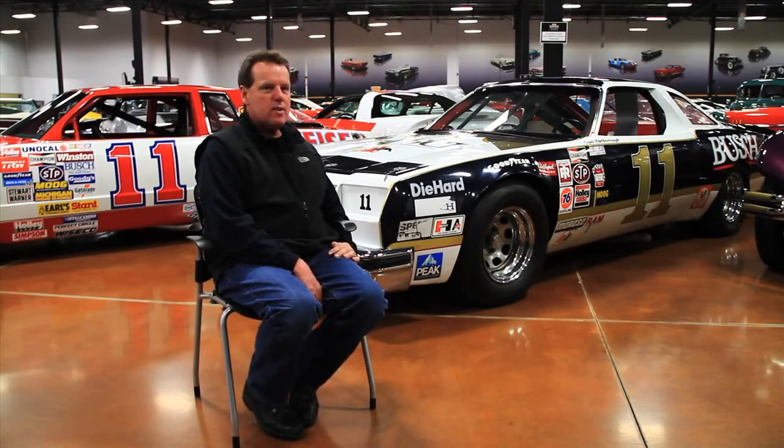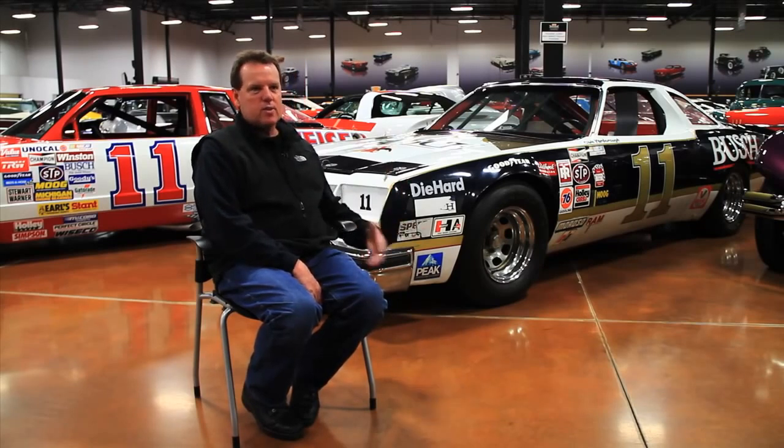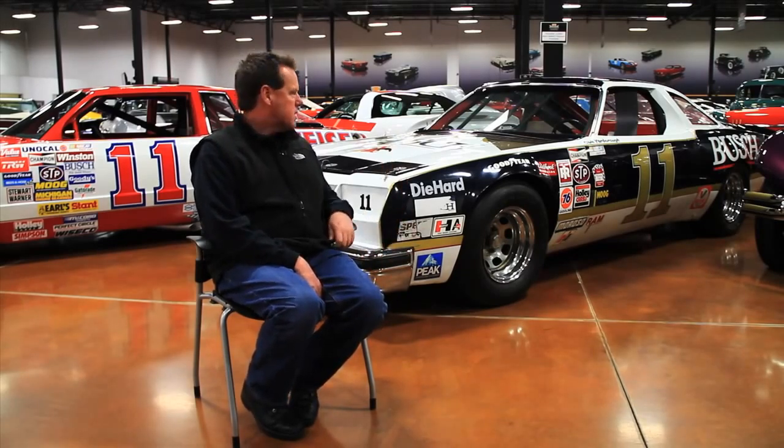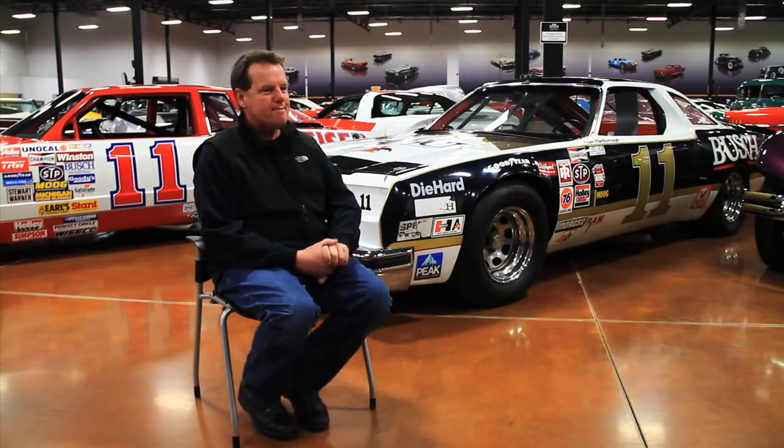Everyone who gets this car, they're going to get a real piece of history right there. Especially with Cale and his history and Junior and his history. This is going to be something really special to put in your collection.